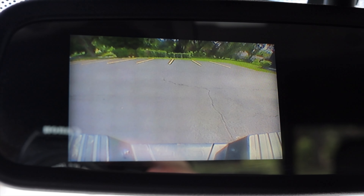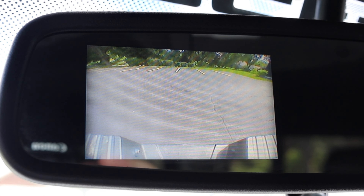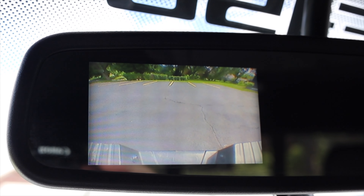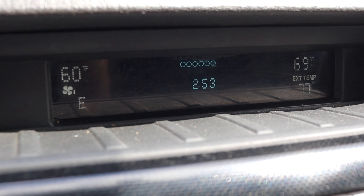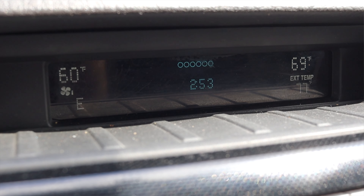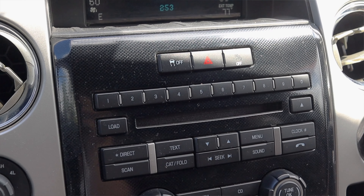Moving into the center up top, I want to talk about the rear view mirror for a second, because this is actually where you'll find a backup camera. Part of the FX4 package was that you got a rear backup camera back in 2012 — very nice. Then we have a little infotainment screen just showing what radio station I'm listening to, what my climate controls are set to, and the outside temperature. Very basic here.